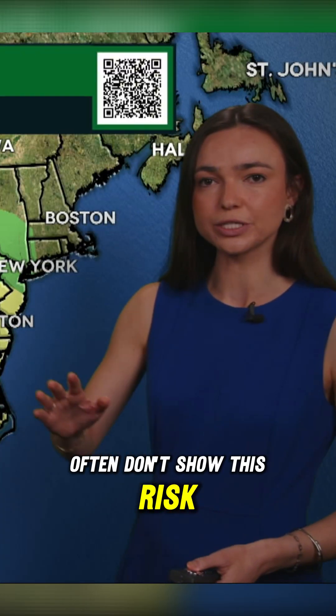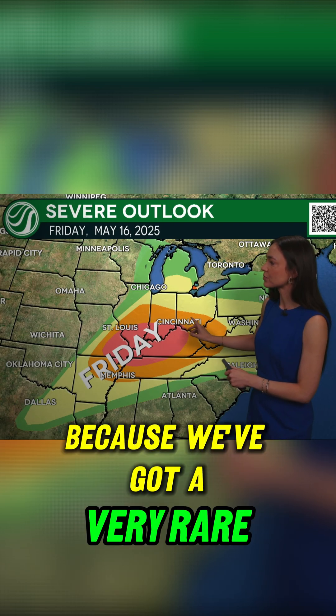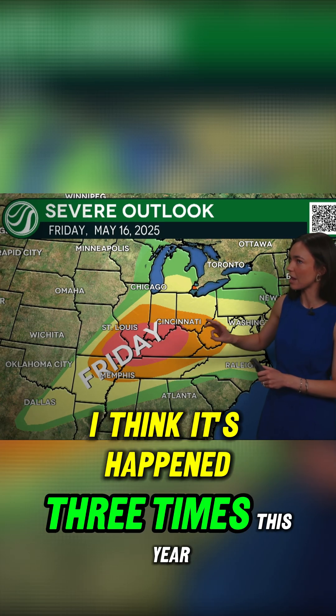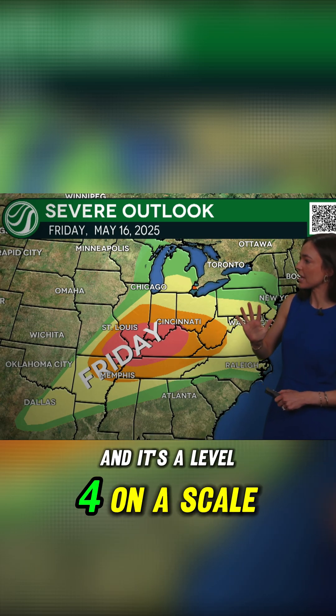We often don't show this risk. We talk more about the individual hazards, but I did want to show you today because we've got a very rare moderate risk highlighted here in red. That does not happen very often — it's happened three times this year so far, and it's a level four on a scale of five.